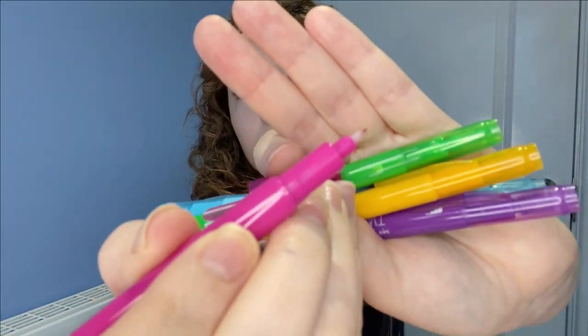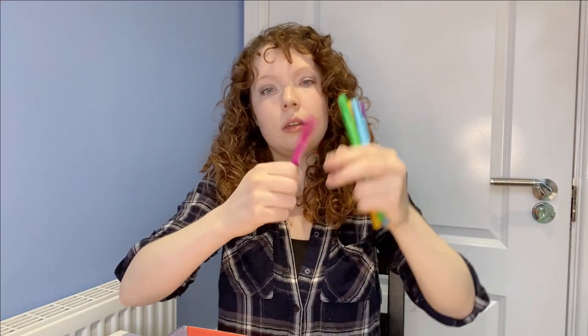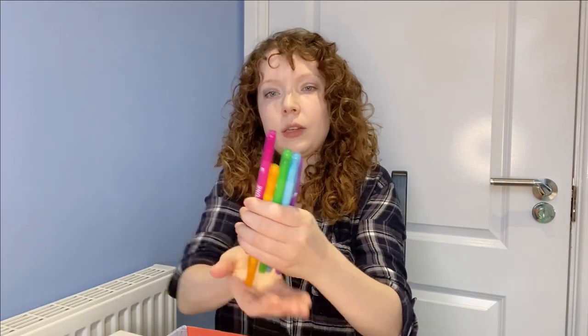They've got a very fine nib on them. And on the other side, that's not a brush — that's more of a tip sort of stamp pen. That's not a brush pen. And there are five of those. Some pretty standard colors, though they're not primary colors.